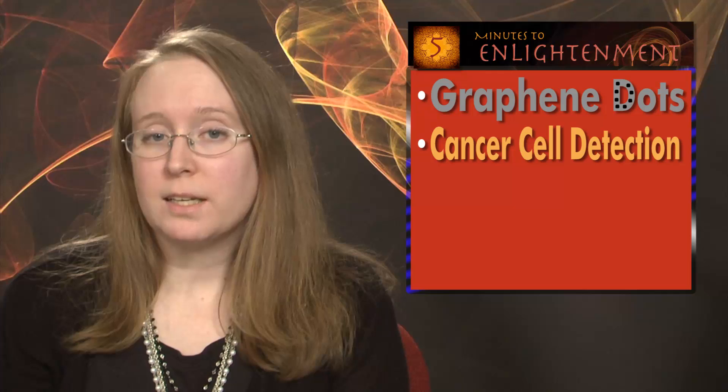Hello, I'm Laura Marshall, and I'm Melinda Rose, and this is Light Matters for January 18, 2012. In this week's 5 Minutes to Enlightenment, graphene quantum dots are the next big, small thing. Cancer cells are detected before they become tumors, we bring you some notable business news, and we invite you to a special event at our booth at SPIE Photonics West.